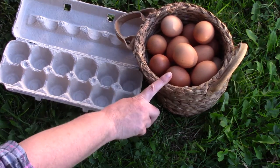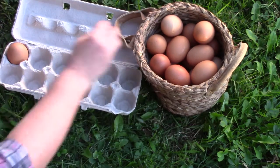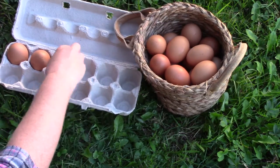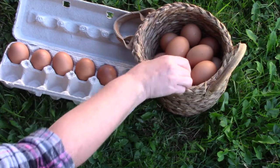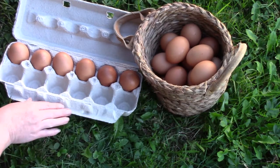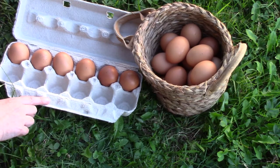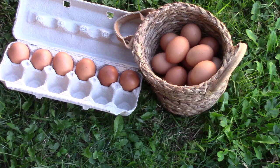Let's use our eggs to fill our carton. Count with me: one, two, three, four, five, six. I have filled half of the carton. Six is half of a dozen, just like six is half of 12.